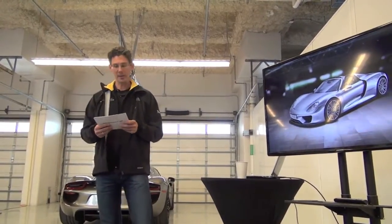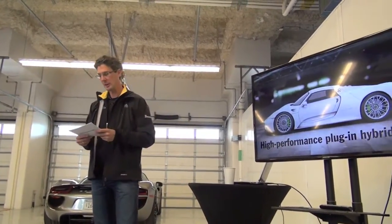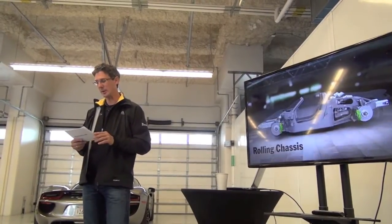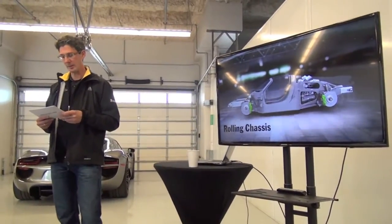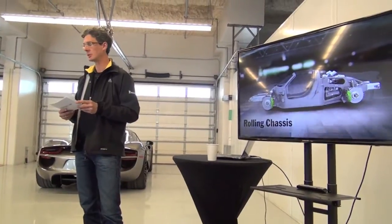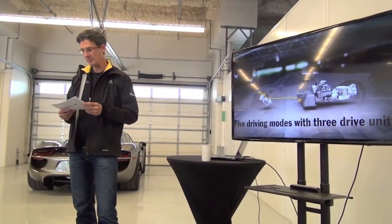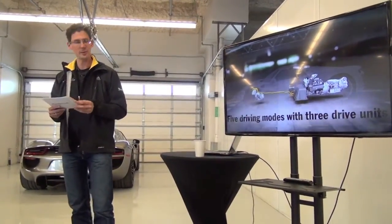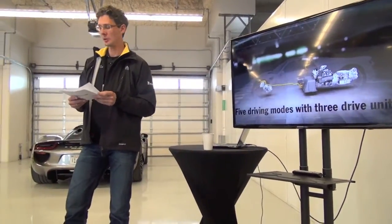The 918 Spyder impresses with the following highlights: it's a high-performance hybrid with plug-in technology, systematic lightweight design, a rolling chassis concept with its race car chassis and high-revving V8 from motorsports and from the RS Spyder. We have five driving modes with two motors and one engine — each is a high-performance power plant with very specific advantages. And Porsche Active Aerodynamics.